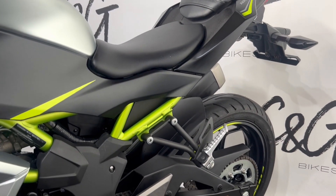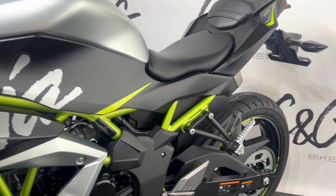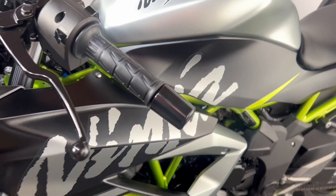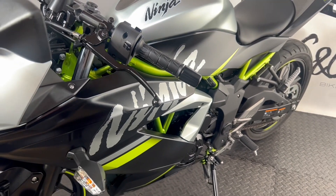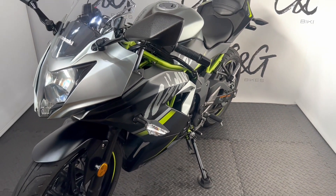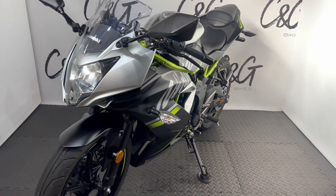C&G Bikes are an online-based retailer, meaning we bring everything to you — whether it's this Kawasaki Ninja 125 or any potential part exchange. If you have any queries or questions, please don't hesitate to get in touch as we are always happy to help. Thank you very much for your time. Speak soon. Bye bye.